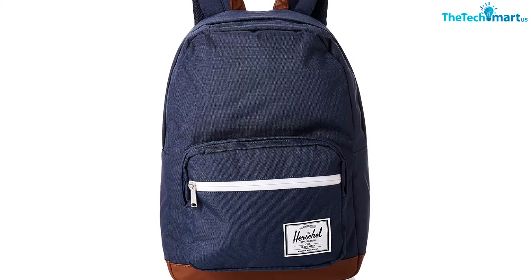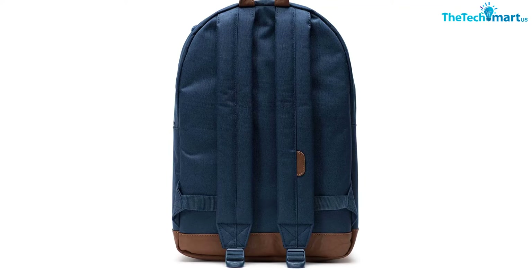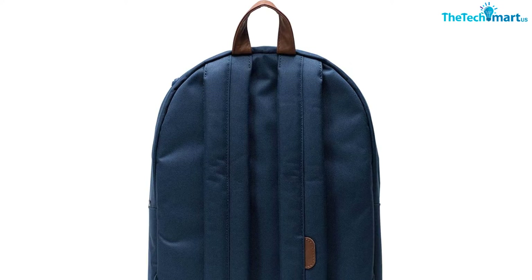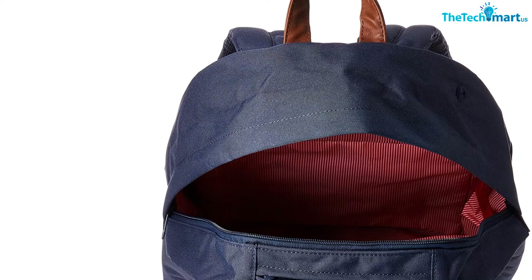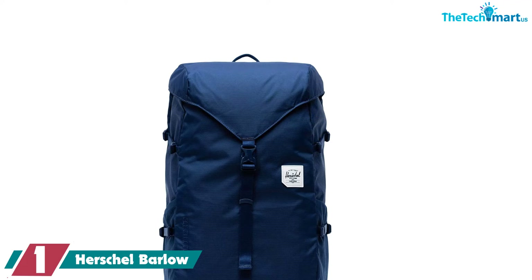The front pocket features an organization panel with a key clip, pen slots, and several pockets for smaller necessities. The zipper to this pocket is barely noticeable thanks to the storm flap, which also protects the main compartment from rain. The exterior of the Pop Quiz is not water resistant, and the back panel is not ventilated, and there's no sternum strap — but those are manageable trade-offs for this type of backpack.